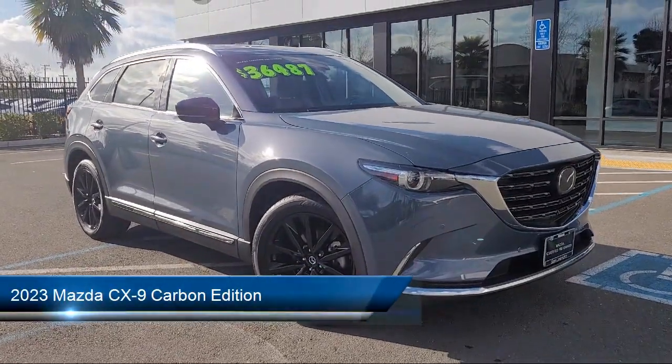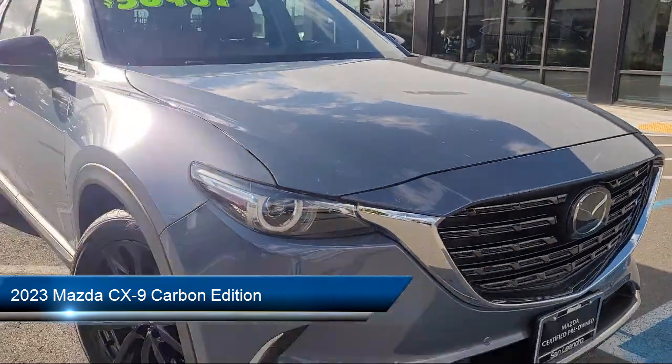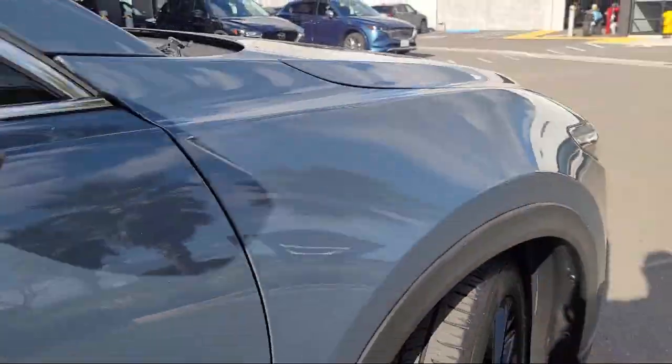It comes equipped with heated rear seats, rain-sensitive windshield wipers, rear-view camera, HomeLink, third-row seating, and a leather steering wheel with auto tilt-away.